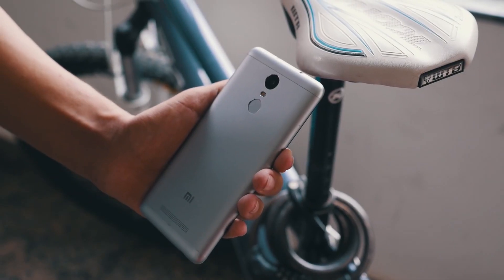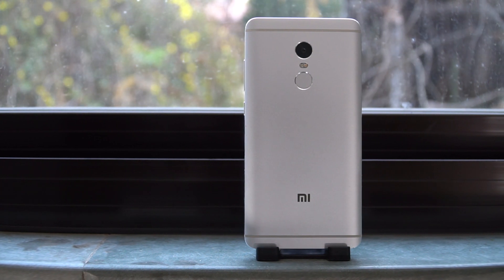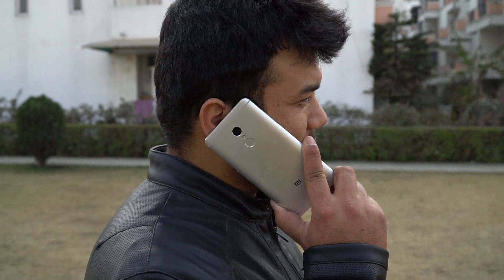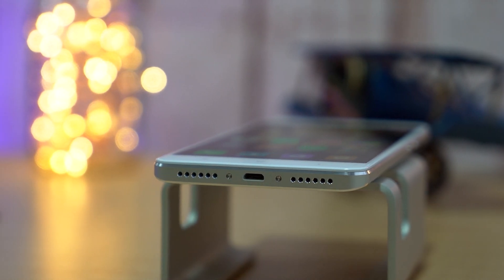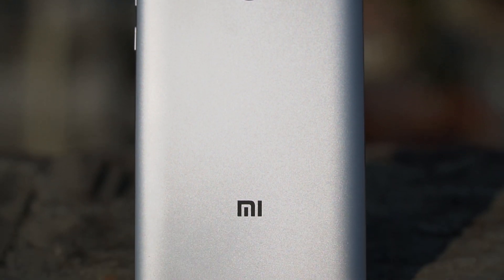Xiaomi's Redmi Note 3 was one of the best-selling devices, and with its successor, the company is looking to continue the momentum. The Redmi Note 4, which was initially released in China, is now available with a Snapdragon 625 chipset. Hey, what's up guys, Zayush here and this is my review of the brand new Redmi Note 4 — the budget king just got better.